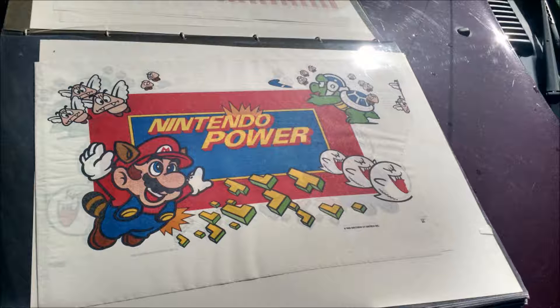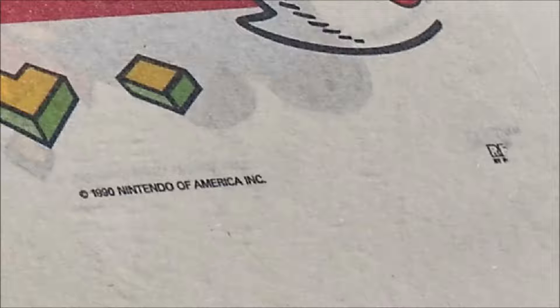This is a Nintendo Power one — this is from the magazine. But let me tell you what I think these are and then I'll show you the rest. On the bottom corner of this sheet it says 1990 Nintendo of America, Inc. This is Nintendo Power, the magazine.